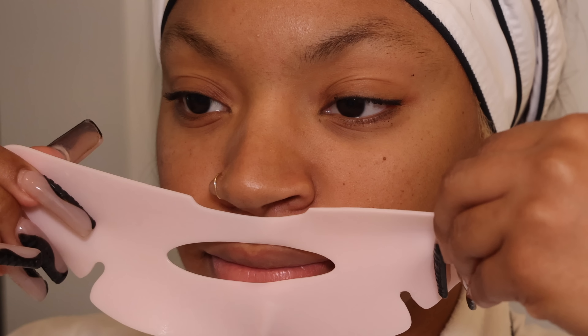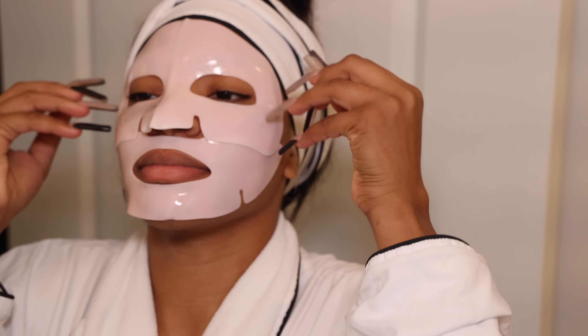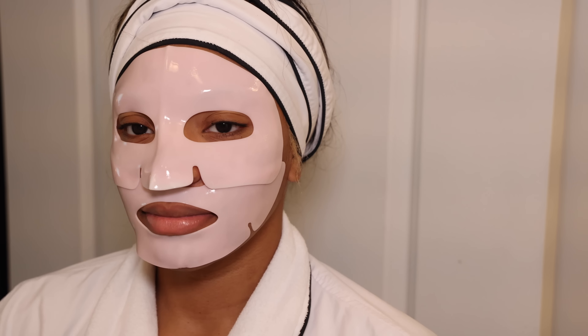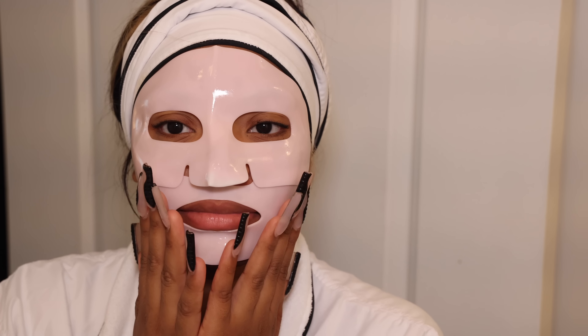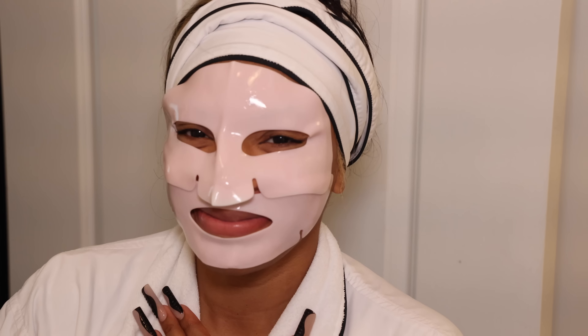This is my cryo rubber mask — it has collagen that you apply before putting on the mask, but if my face doesn't feel like it needs collagen at that point I'll just apply the rubber directly since it has a lot of cooling properties. I really enjoy this mask; it makes my skin feel so much healthier. Every time I put it on I laugh because I feel like I look crazy.